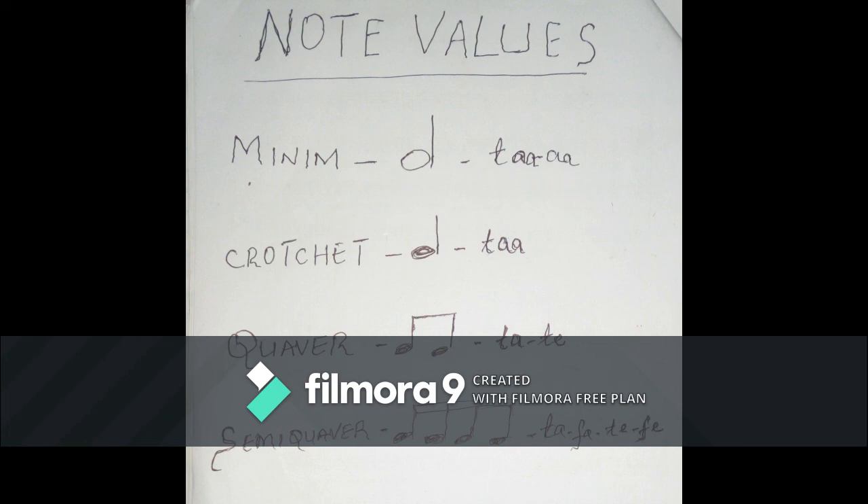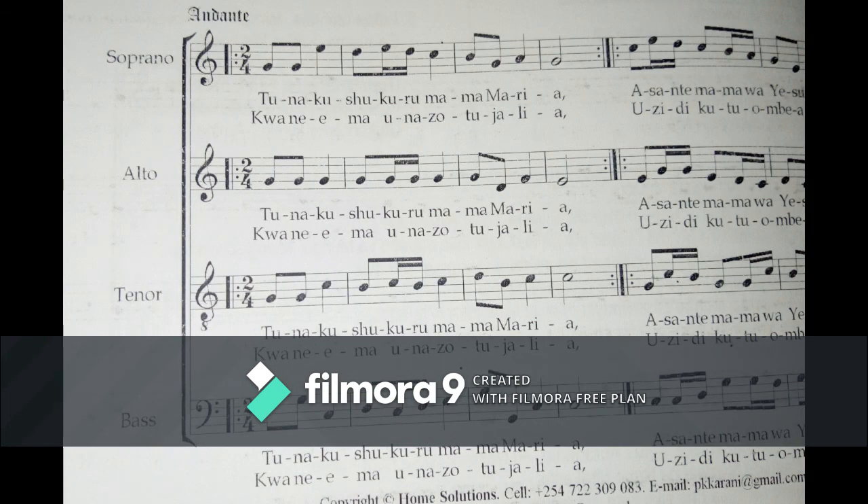Now, in choral music, we may have four voices: soprano, alto, tenor, bass — S-A-T-B. Of course, practically, you don't give the same note values to all voices. The note values may vary to bring that beauty in music.